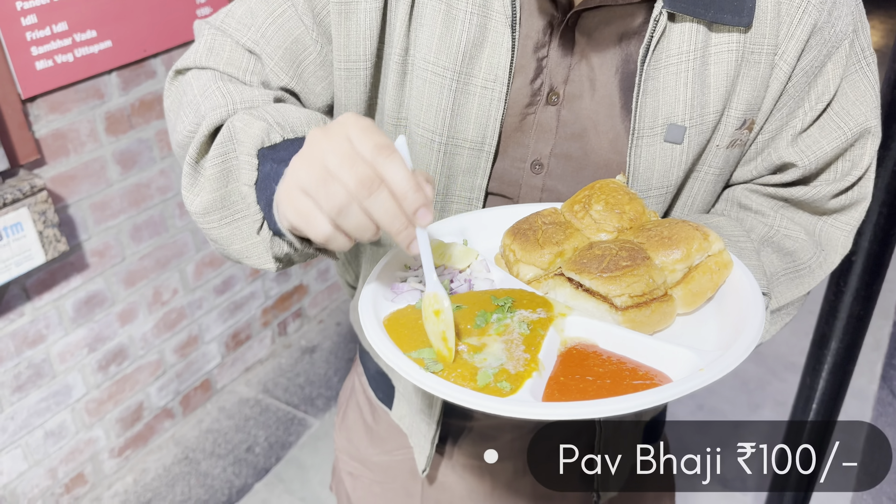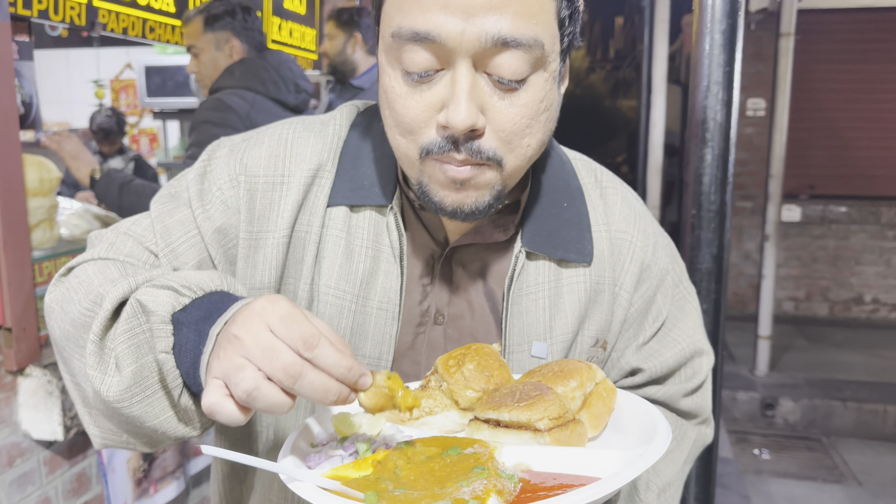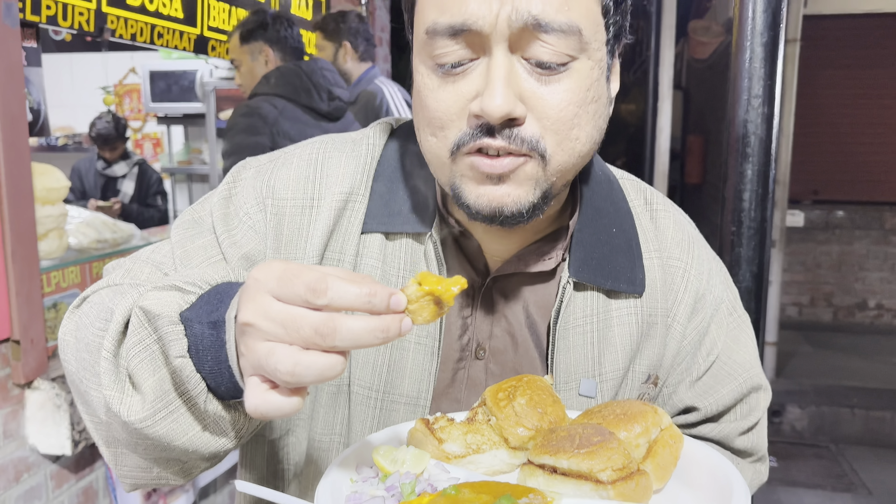The next item which we are trying out is some special Paav Bhaji from Jaipuri Chatkara. There is a lot on it, and there is also some salad.